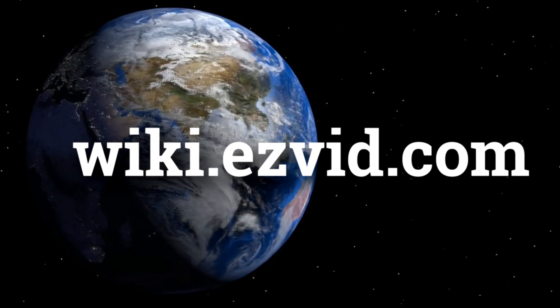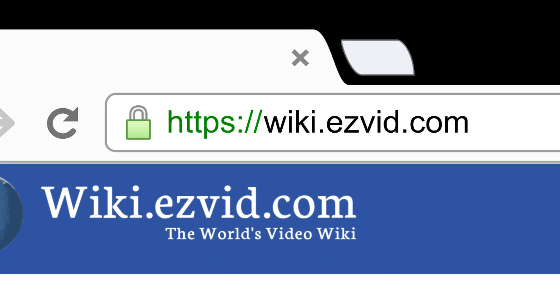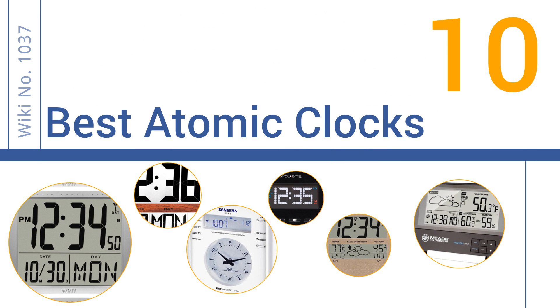wiki.easyvid.com. Search EasyVid Wiki before you decide. EasyVid presents the 10 best atomic clocks. Let's get started with the list.